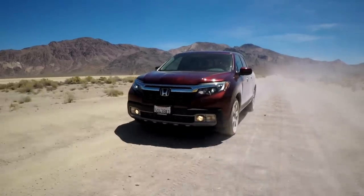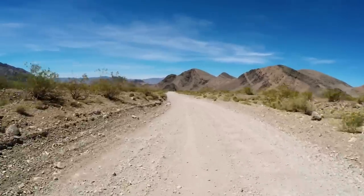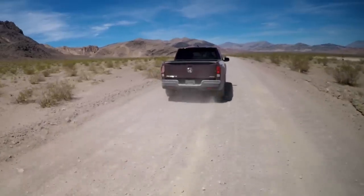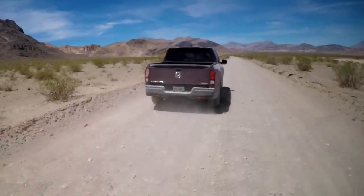We had a first-generation Ridgeline in our long-term fleet, and one of the editors wanted to come out to the Racetrack, so he drove it out here. It's just a long, punishing washboard dirt road, but any kind of pickup truck should be able to do it, right? He went to the Racetrack, had dinner there, came back, got on the pavement, and instantly realized something was wrong. Turned out the shock absorbers had overheated, and all the oil had squirted out past the seals — they were done.